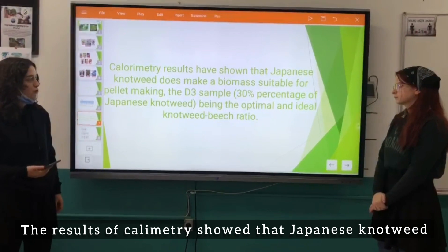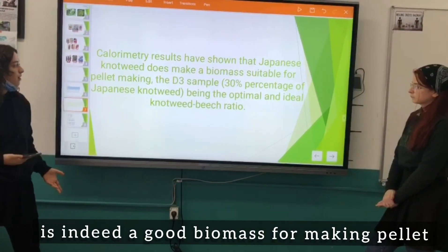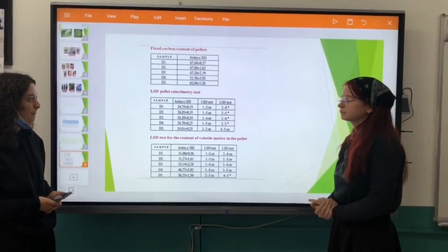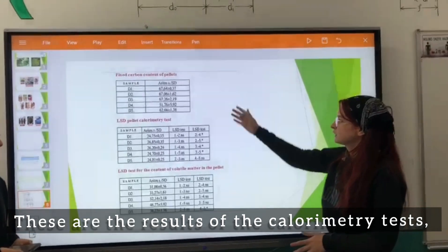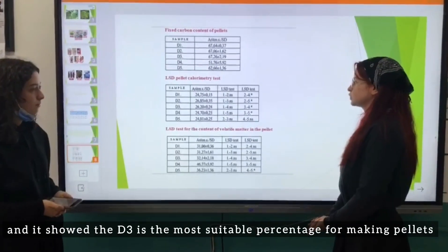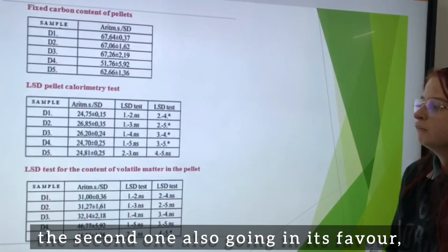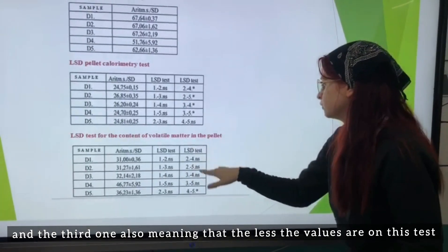The results of calorimetry showed that Japanese knotweed is indeed a good biomass for making pellets, with the D3 sample shown to be the most efficient one. The first calorimetry test — fixed carbon content of pellets — shows that D3 is the most suitable percentage for making pellets. The second and third tests also go in its favor.